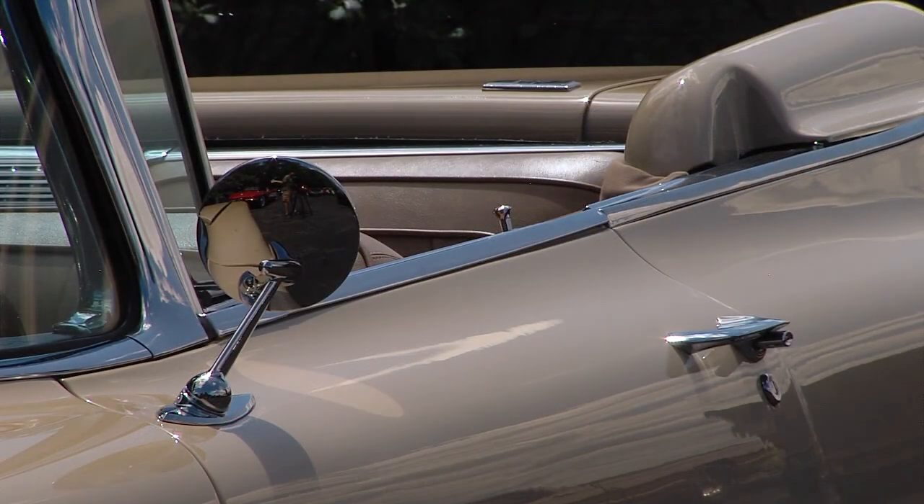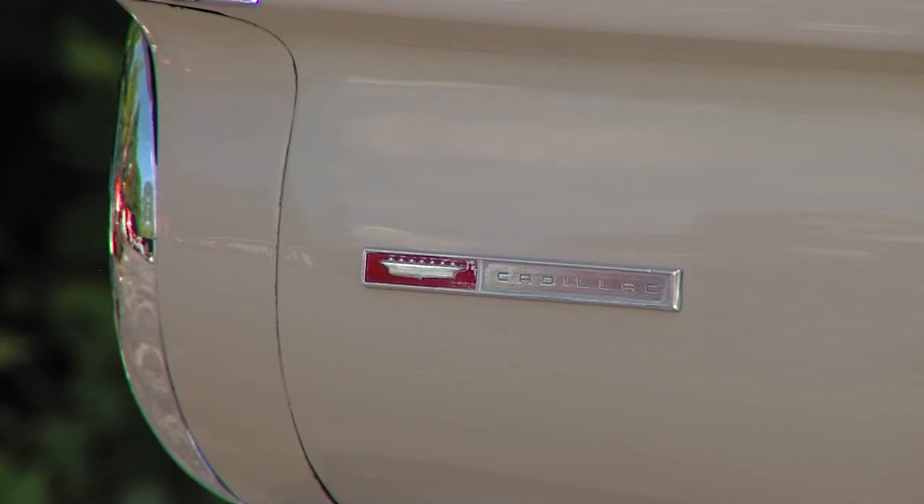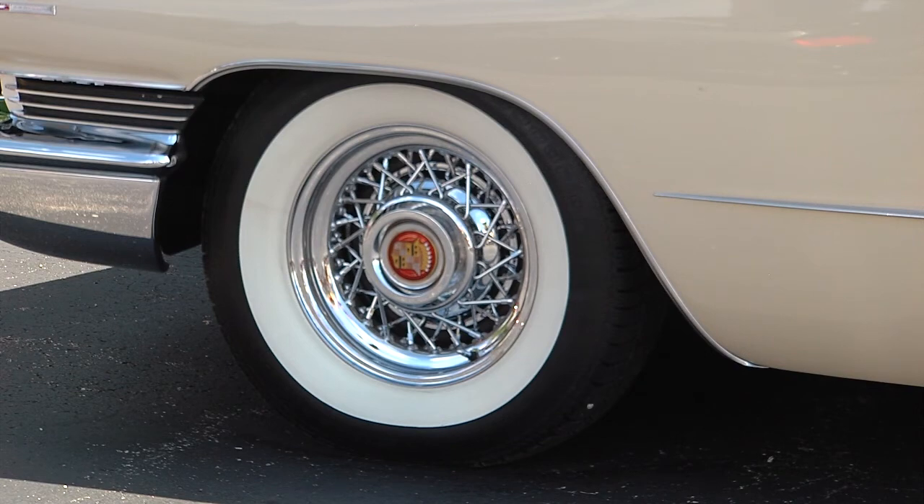All right, John, what are you standing next to here? It's a 1960 Cadillac convertible. How long have you had it? A little over four years. Where'd you find it? It was on eBay in St. Louis at a classic car dealership there.